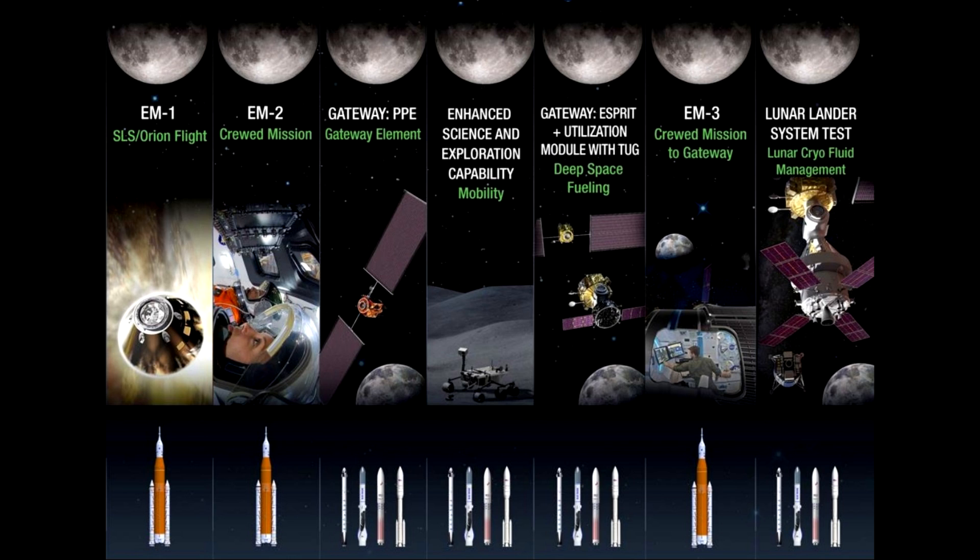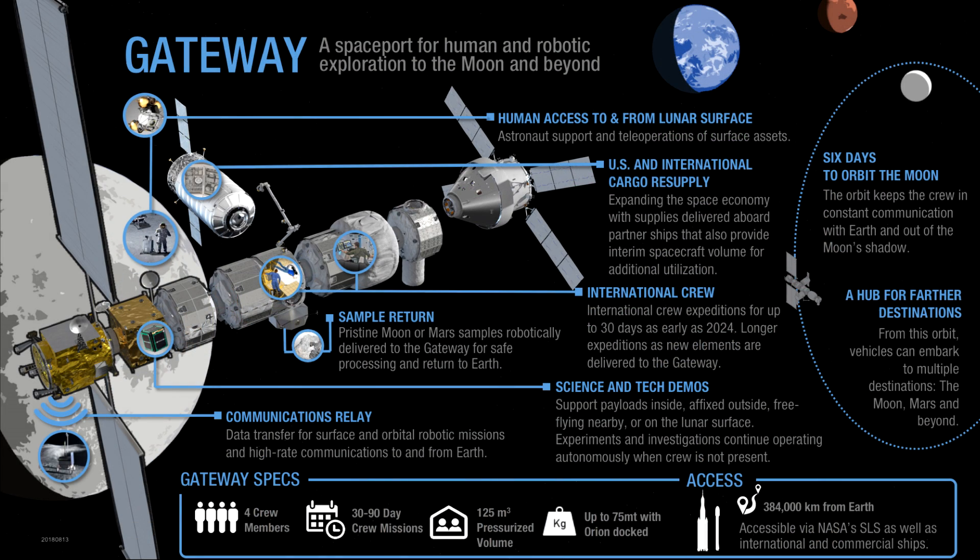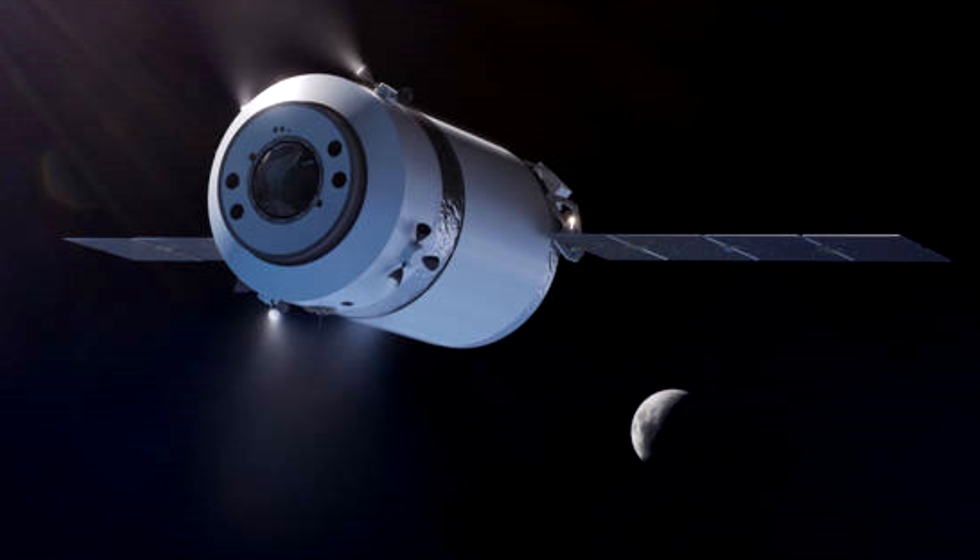A couple of modules have already had their contracts awarded for construction, and last June there was a request for proposals for cargo service, and a number of companies went and made their own proposals. So this is now the first award in response to that request for proposals. It's likely it won't be the only one because it's good to have redundancy. So the Dragon XL is optimized to deliver five tons of cargo to the Gateway in its particular near rectilinear Halo orbit. Like the existing Dragons it includes a pressurized section and then an unpressurized trunk section. However, by the looks of things the trunk is not at the back — it's going to be at the front, so it's going to be a frunk section.